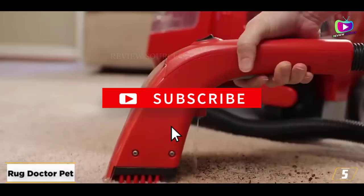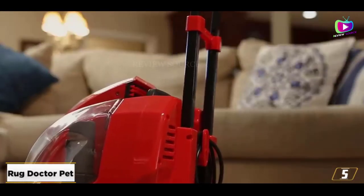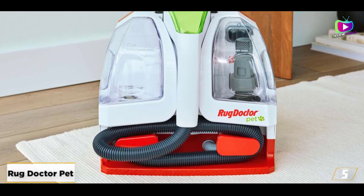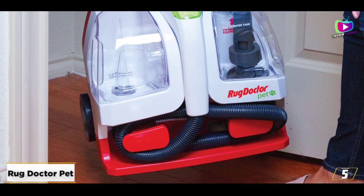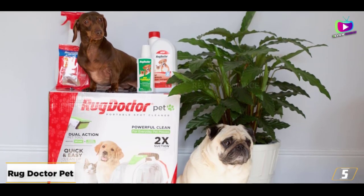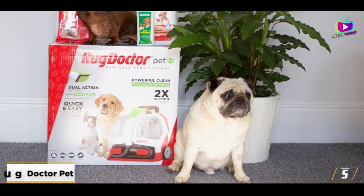The dual-action pet tool features rubberized bristles designed to remove loose pet hair. All you need to do is spray the offending area, scrub it, and then extract the liquid and dirt. The dual tank system separates your clean and dirty water, which means there's no chance of reintroducing grime that's already been cleaned off. Rug Doctor boasts that this spot cleaner has twice the suction power of leading comparable portable spot cleaners. The cord length is a respectable 28 feet, and a retractable handle and two carpet-friendly wheels help you easily maneuver the cleaner around your space.